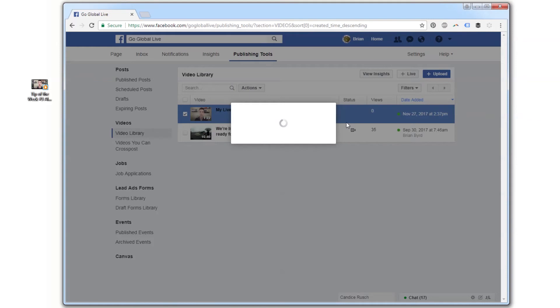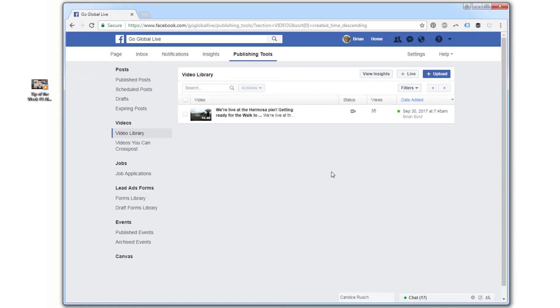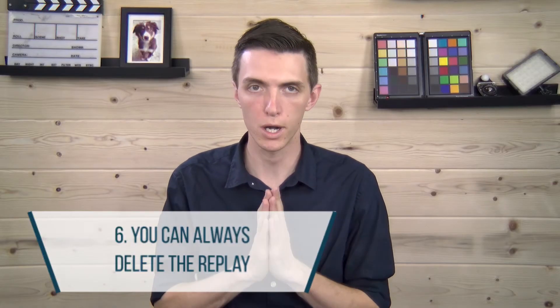Live streaming is a process of combining skills of public speaking, video production, live TV, and business strategy, and it takes practice. Keep going — I promise you'll get better.